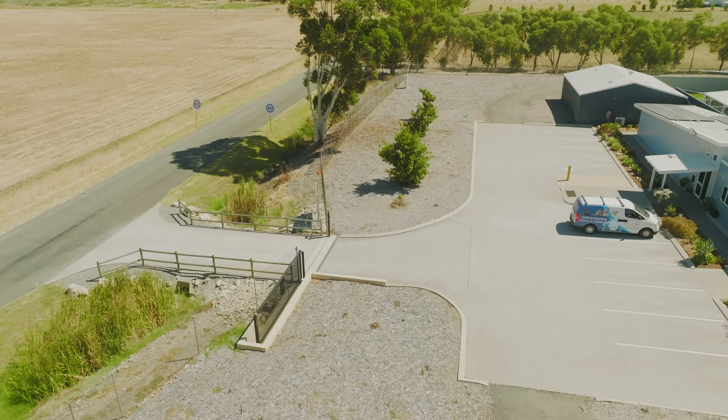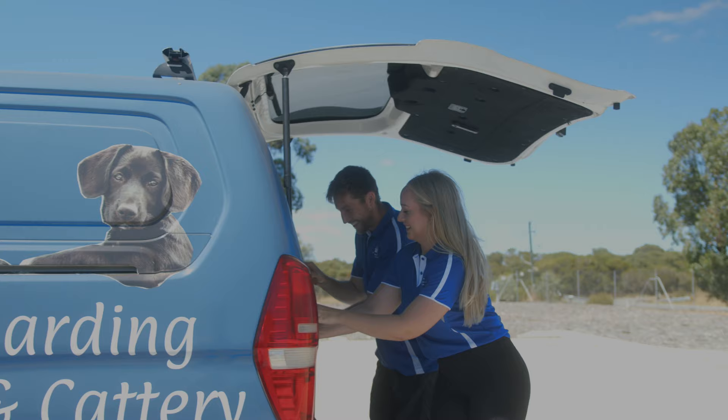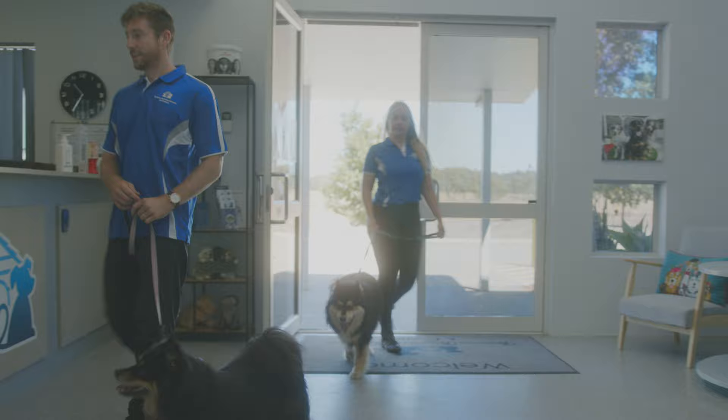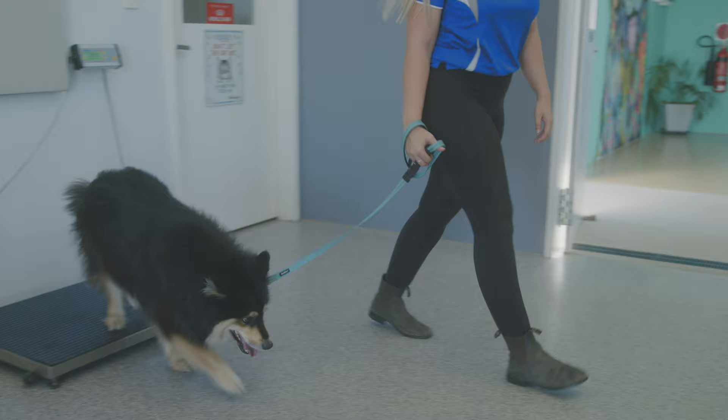Our front reception and office space is where all the magic starts and where we first get to meet you and your pets. We will run through everything we need to know for your pet's stay, such as vaccination currency and medication requirements. At this time we will also record the weight of your dog if they are staying with us longer than 7 days.